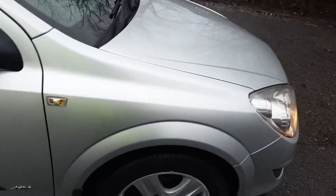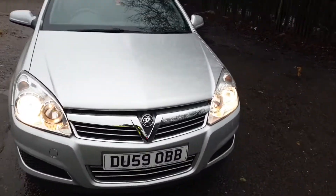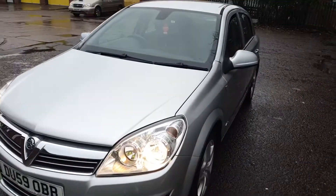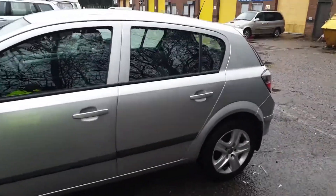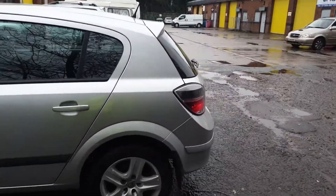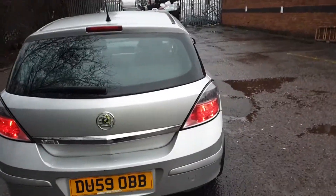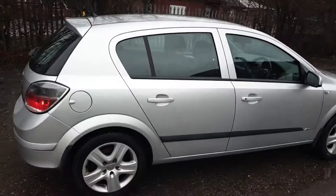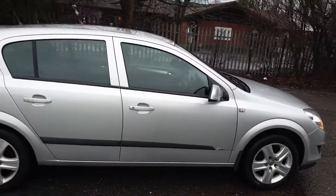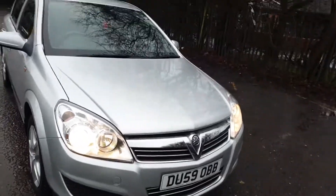Take a once round the car again. It's a long MOT on this vehicle as well - ten plus months. That's a long MOT. Nice clean car, thank you.